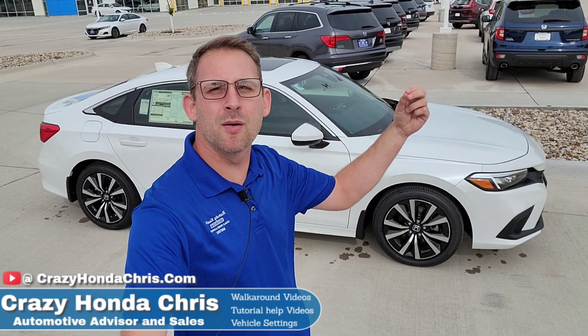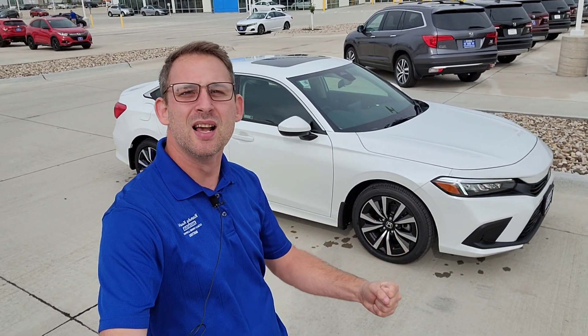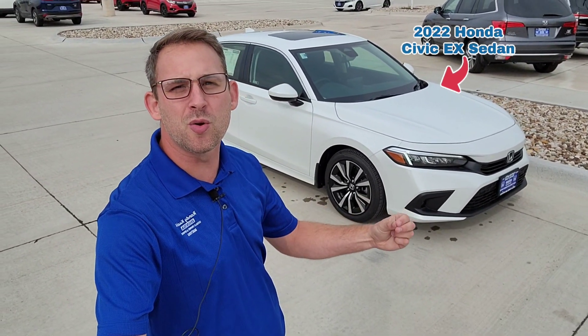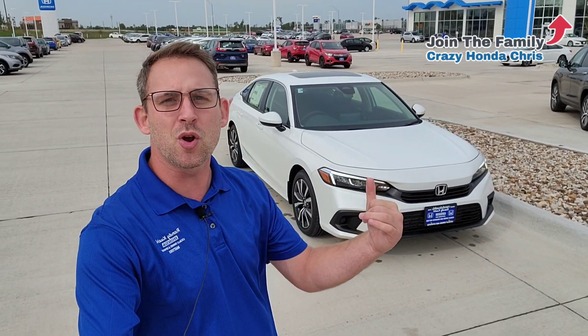Hey guys, it's me, Crazy Honda Chris, your automotive advisor here at Randy Kill Honda in Cedar Rapids, Iowa in the sales department. Now here behind me, I'm going to have a 2022 Honda Civic EX sedan. I'm going to walk around this vehicle, show you all the cool standard features and functions so when you arrive at your local dealership, you know exactly what this vehicle has before you take it on the road. If you have any questions, drop them down below in the comments.